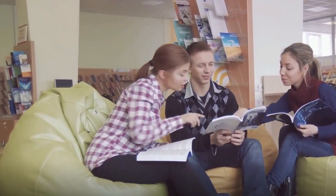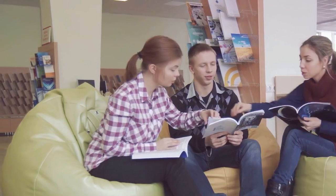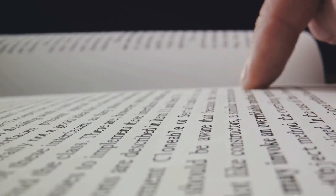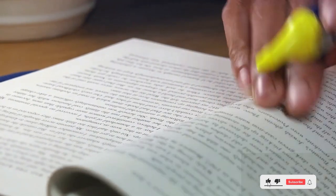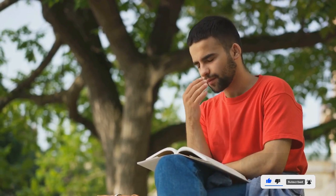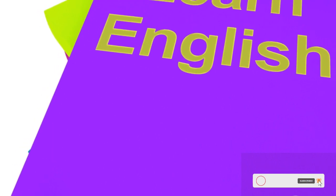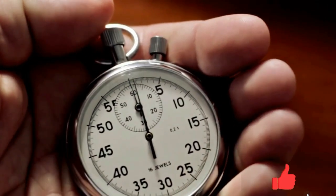Next up is the reading section, another area where the right approach can make a world of difference. Skimming and scanning are your secret weapons here. Skim to get the gist of each passage and then scan to quickly identify key information. But remember, it's not just about speed — understanding is crucial. That's where vocabulary building comes in. Use context clues to understand unfamiliar words, and your vocabulary will naturally expand.